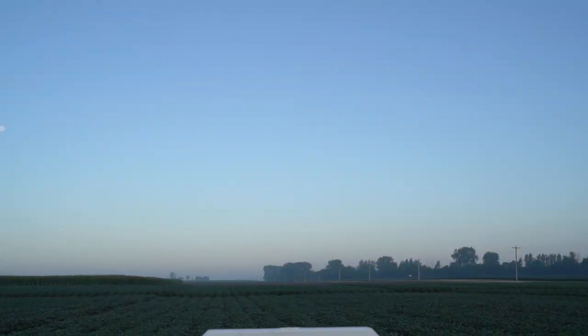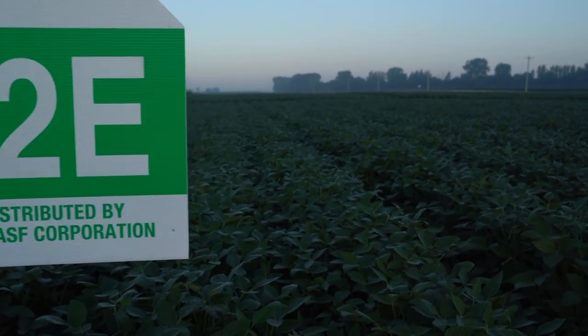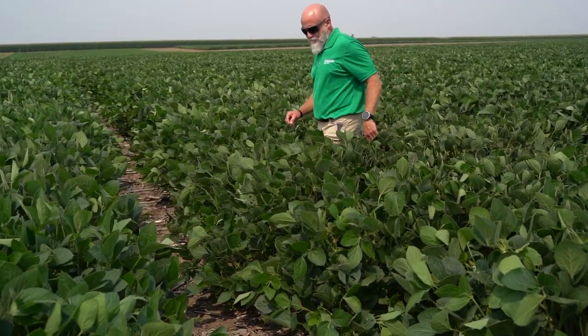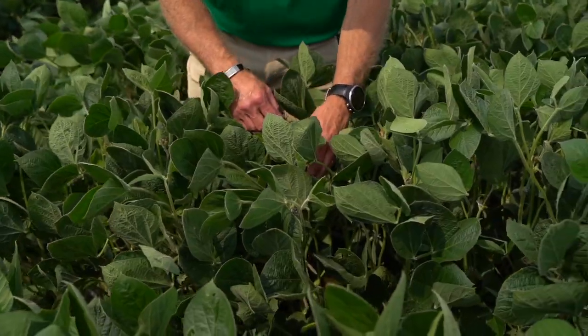We have a location in Beaver Crossing, Nebraska that focuses on early group two through late group three. And finally, our last station in Saban, Minnesota, our newest station, which provides maturity support for late double zeros through a mid group one. Our focus is soybean production in the Midwest with the Enlist E3 technology, and we will have exclusive lines in just a few short years.